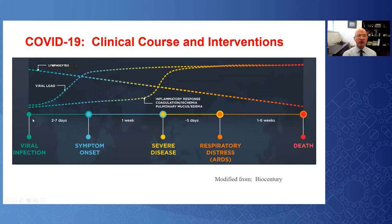Someone acquires the virus at time zero and their viral load level of SARS-CoV-2 increases. Two to seven days later, they will develop symptoms and the viral load level reaches its highest levels at that point. Some patients will progress and SARS-CoV-2 will induce a cytokine storm with a profound inflammatory response, which can lead to respiratory failure and end organ disease over the course of five days. As ARDS occurs, some proportion of patients will progress and some will go on to death.